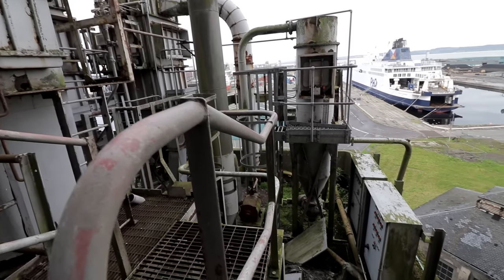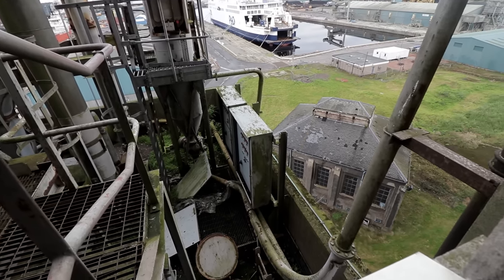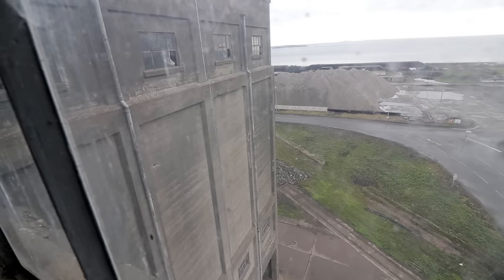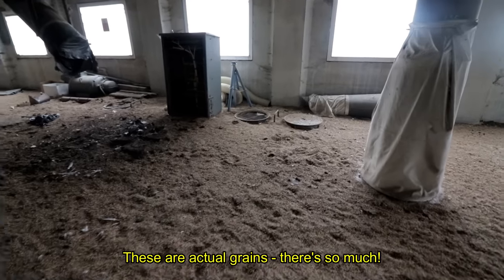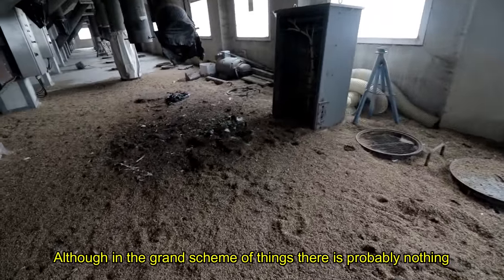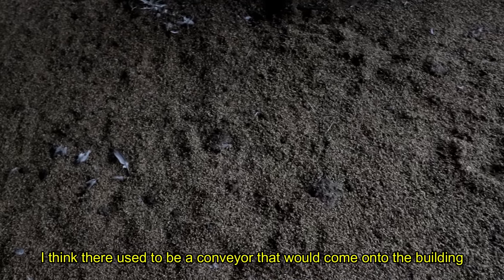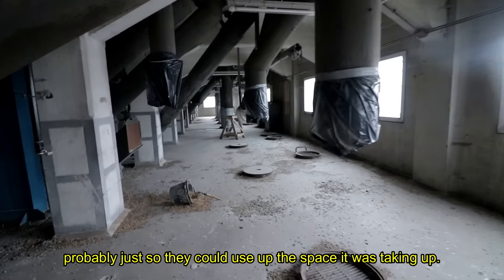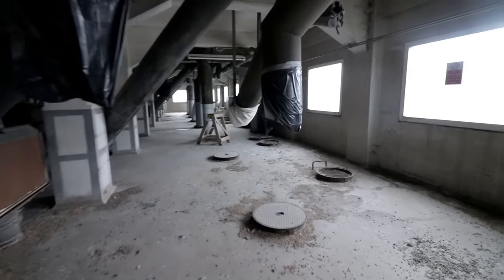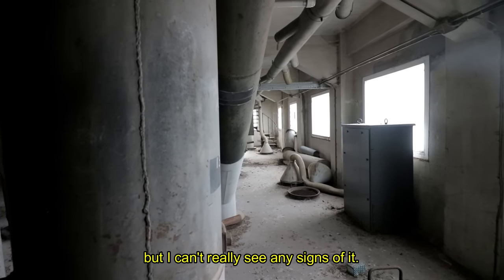From what we can work out, the trolley would collect grain into each of the 400 holes that would store it in the silo beneath. Potentially the numbers could relate to different orders of grain from companies that would want their product kept separate. These are actual grains — so much of it, although in the grand scheme of things there's probably nothing compared to how many this building used to store. I think there used to be a conveyor that would come onto the building, but it was demolished a few years ago, probably to free up the space. You'd think it would enter the building somewhere around here, but I can't really see any signs of it.